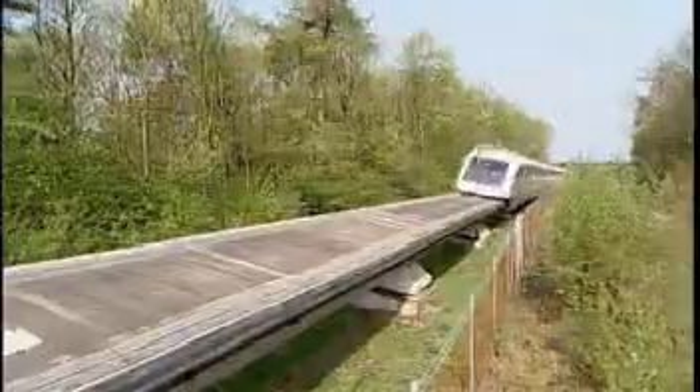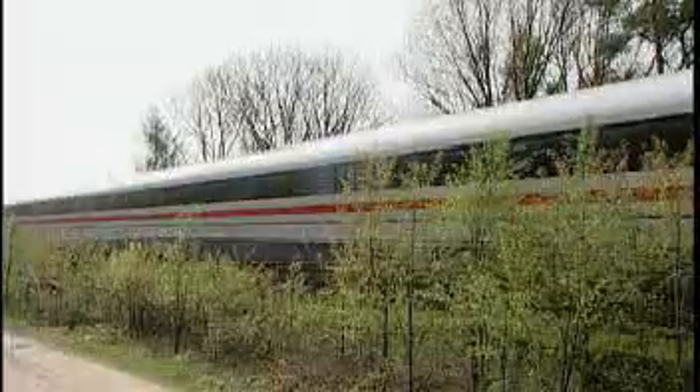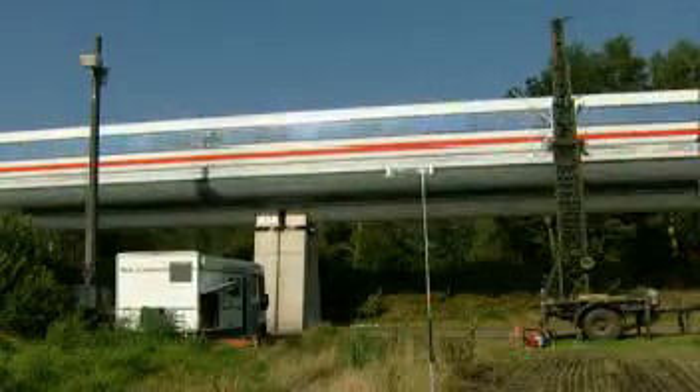The Maglev system requires significantly less energy than other transportation systems. Under similar conditions, the specific primary energy requirement of a car is 3 times higher and that of an airplane 5 times higher than the TransRapid. Beyond that, the TransRapid generates no rolling or motor noise — even at 200 kilometers per hour it's hardly audible, gliding quietly through cities and population centers.